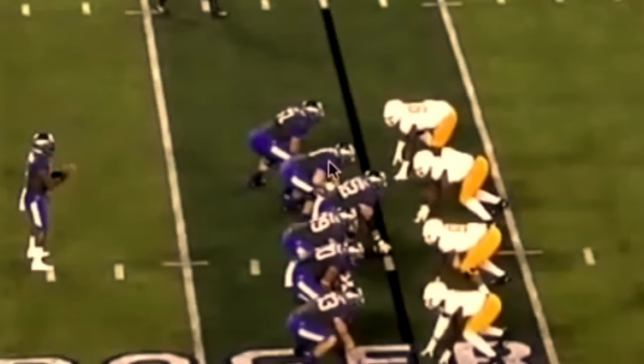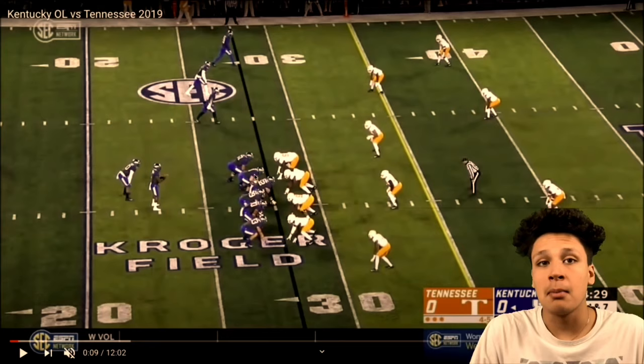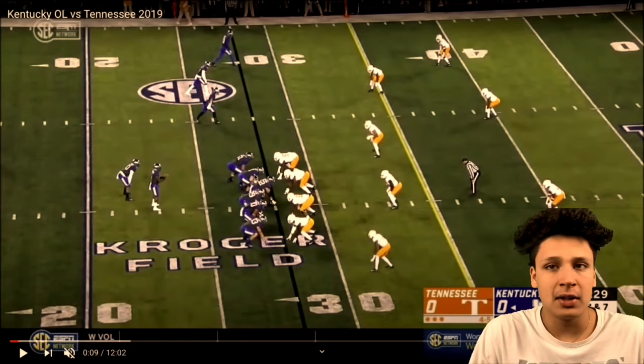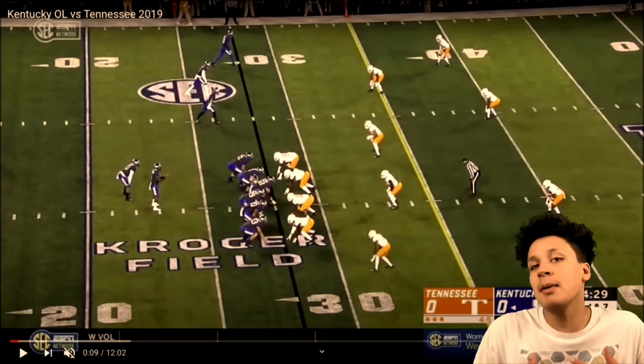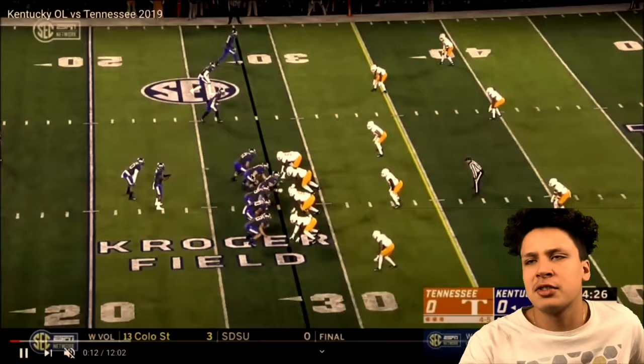We're looking at Logan Stenberg today — the guard out of Kentucky. He is number 71, their left guard. He's known to be a really good run blocker, kind of an okay pass blocker that got much better towards the end of his career, but he has a lot of penalties and flags. We're going to watch him and see what he brings to the table — kind of like a film session.